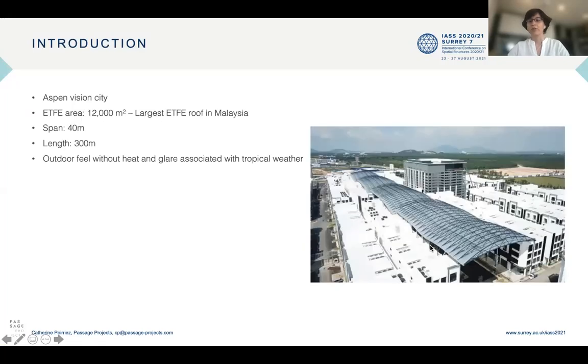Aspen Vision City is a new development in Penang in the north of Malaysia. It comprises commercial shop lots, residential buildings, and the first IKEA store in the region. The centre of the commercial area is the high street, covered by a 40 meter span and 300 meter long steel and ETFE roof. The ETFE area is 12,000 square meters, which makes it the largest ETFE roof in Malaysia.